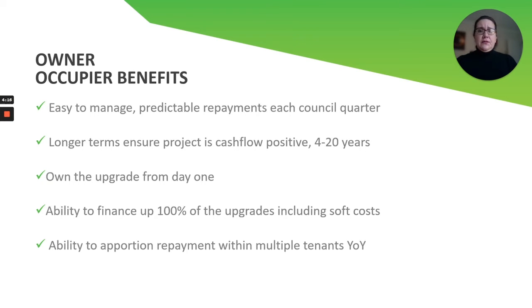The owner-occupier is our first type of entity, and this type of repayment is easy with predictable repayments each council quarter. That means you'll be making four payments a year at the same time that you're making your rates repayments. We reprice the loan every five years, so depending on how long the term is, it will get repriced every five years until eventually it drops off on the rates bill.